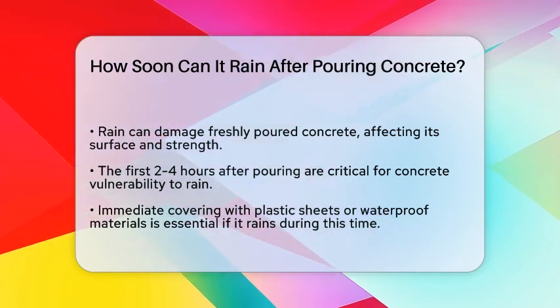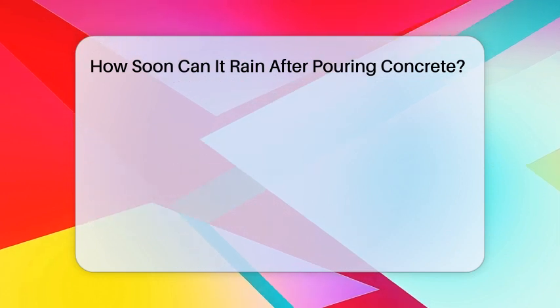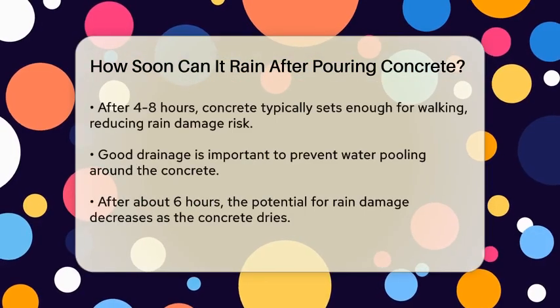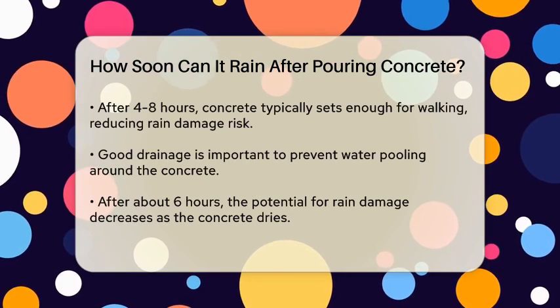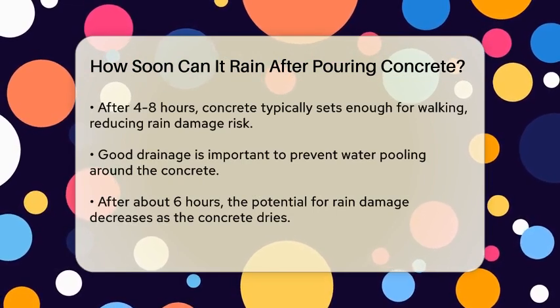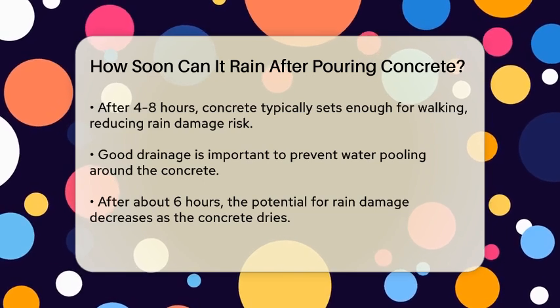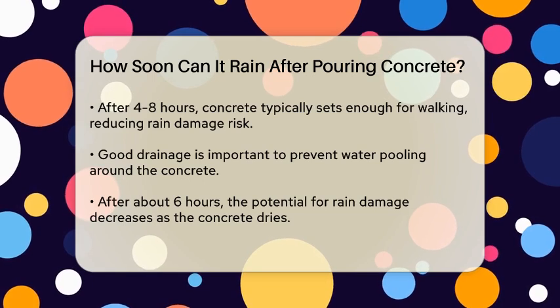When pouring concrete, the initial few hours are critical. If it rains within the first two hours after pouring, it's essential to cover the surface immediately. This period is when the concrete is most vulnerable to rain damage. Covering the concrete with plastic sheets or waterproof materials can protect it from excess water.